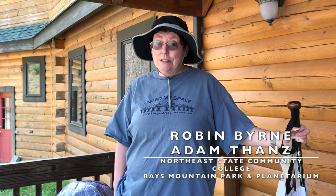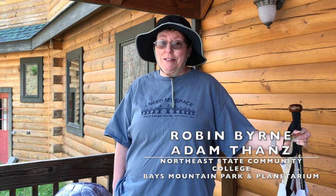Hello, I'm Robin Byrne, Associate Professor of Astronomy at Northeast State Community College in Blountville, Tennessee. And behind the camera is Adam Thans, Director of the Planetarium at Bayes Mountain Park and Planetarium in Kingsport, Tennessee. And today we're going to take you on a trip through our solar system.